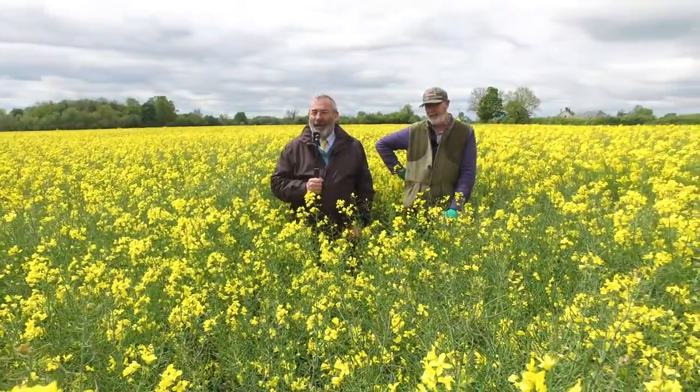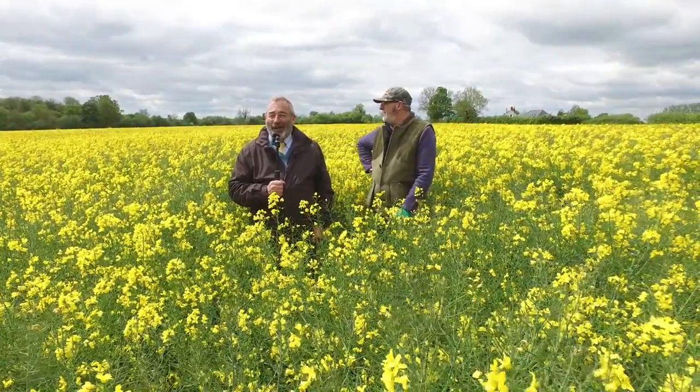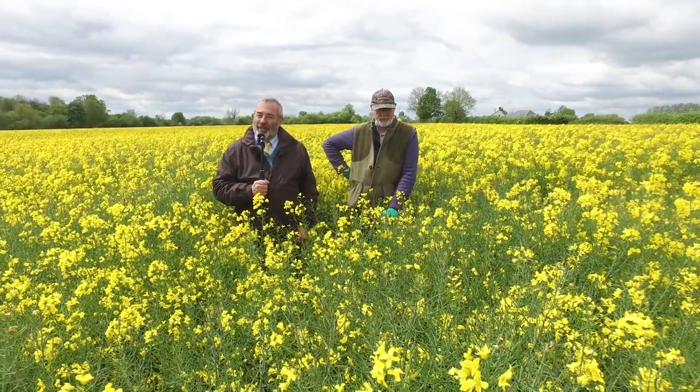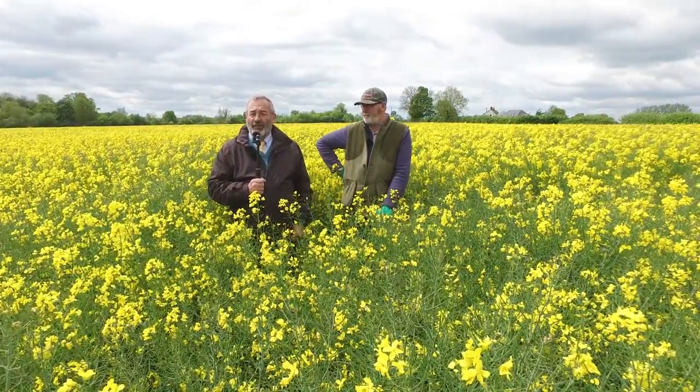Behind me we have Excited, which is the variety we've chosen to grow next year, and behind that we've got X-Star and X-Tremis as well. We liked Excited because it was TUIV and it looks very, very good in the field.